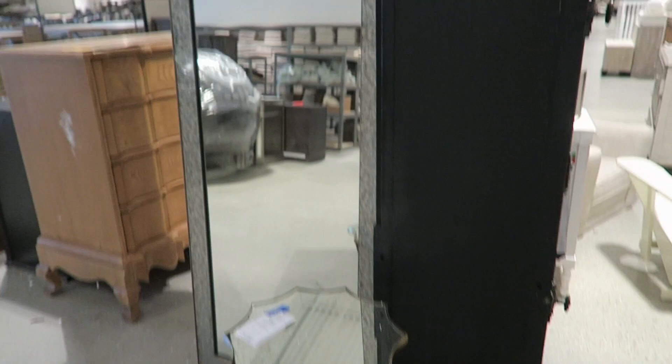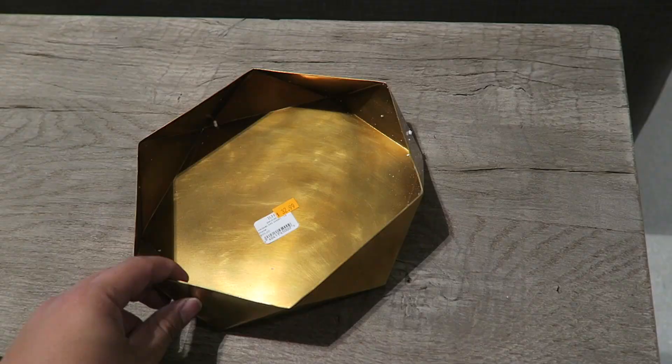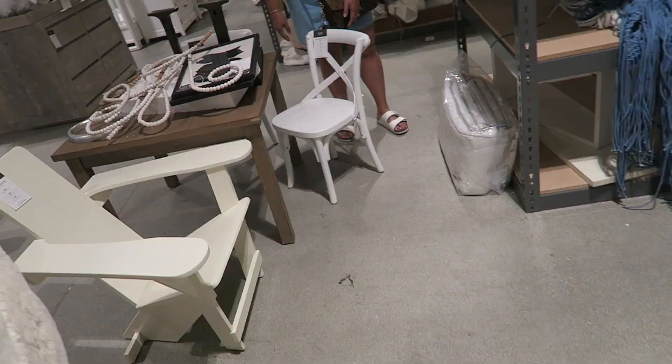Check out this little mirrored side table — it's so cute. It's $244, originally $349. I love the shape and I think Mom's going to get it. We're still thinking about that side table. And this brass vessel is going to be like $15 — it's really, really cute. I love the shape of it.